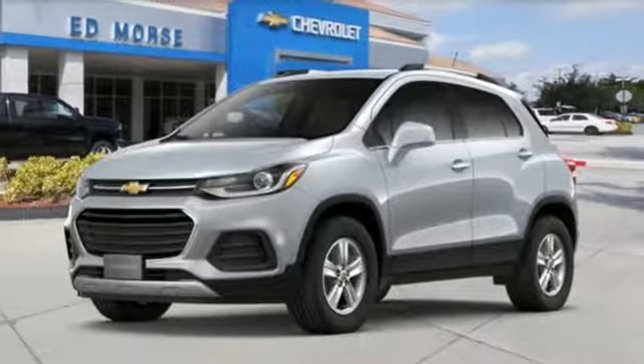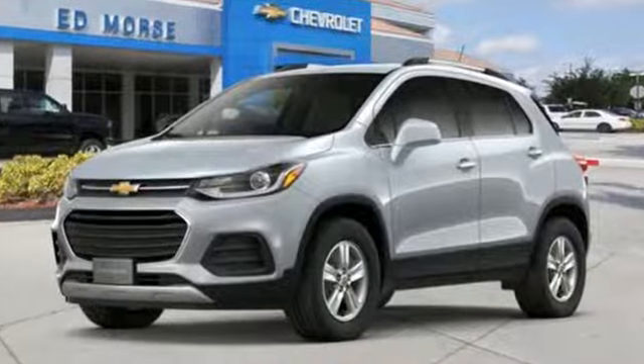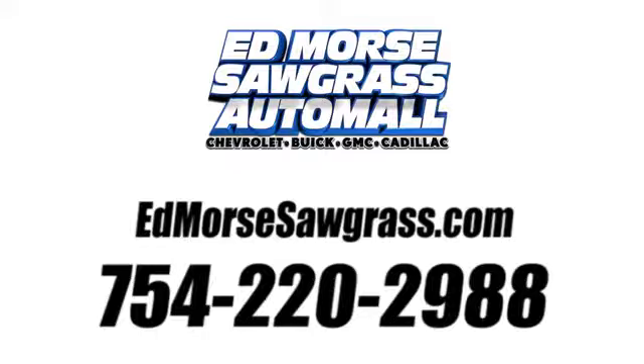Performance, value, durability — Chevy. The time is now. See it for yourself today. Call us today at 754-220-2988.